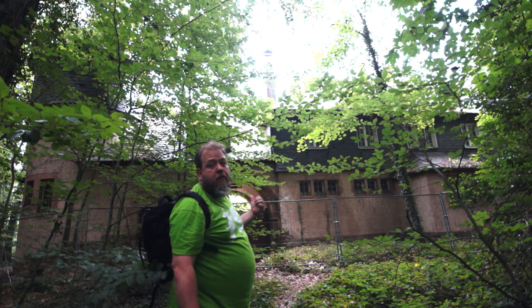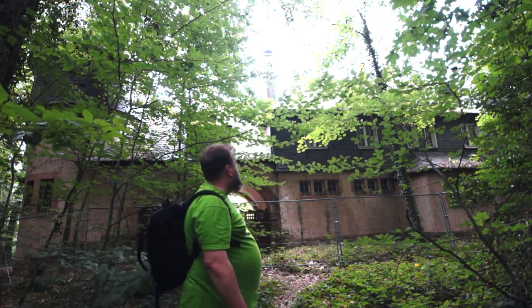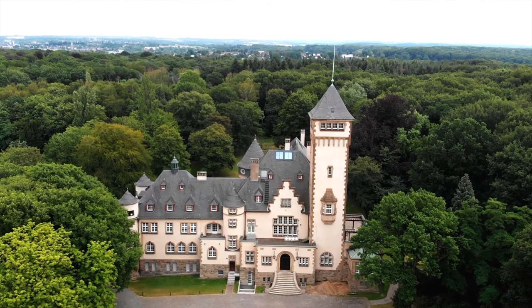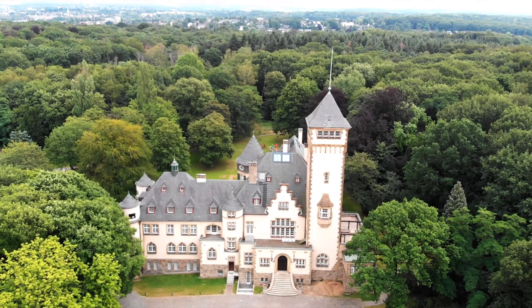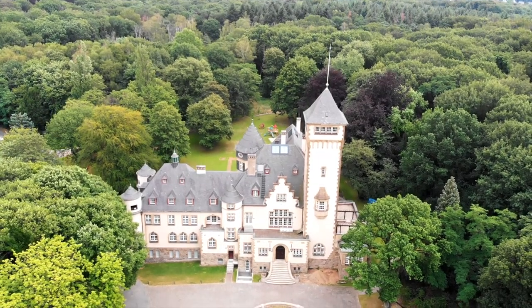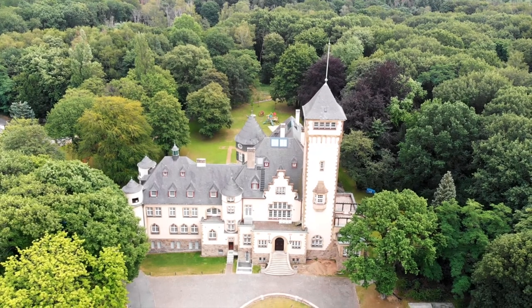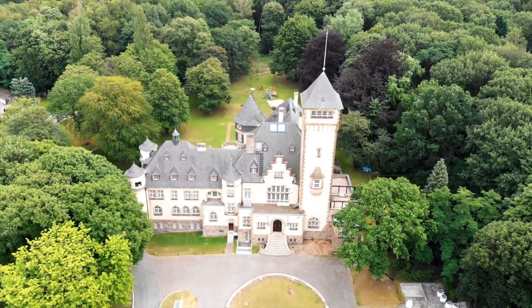This behind me is part of the mansion called Haus Hartenfeld. It's built on the highest place here in Duisburg. It was built by an industrial magnate called Klöckner, one of the richer people here. This highest point in Duisburg is 82.5 meters over sea level.